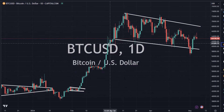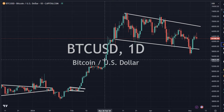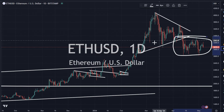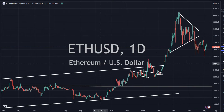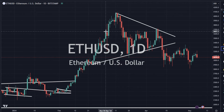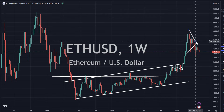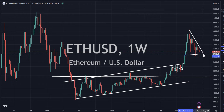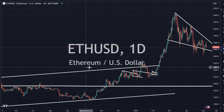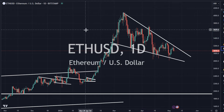Bitcoin is consolidating sideways still, in a big flag pattern, which is generally bullish. We also have Ethereum consolidating sideways for a little bit here, past month or so — but it looks okay. Not one I would be entering with a new position here, just kind of moving sideways. It depends on the overall markets and what they're doing. If we were to redraw it, it could be a consolidation pennant formation — or could be a falling wedge. We'll see what occurs.